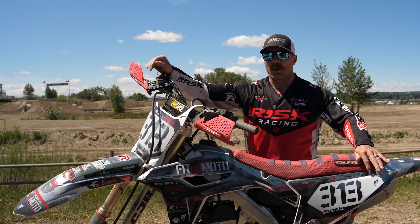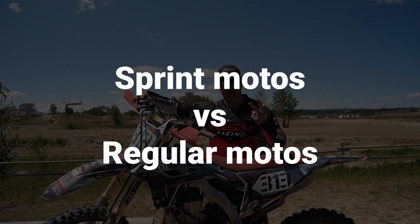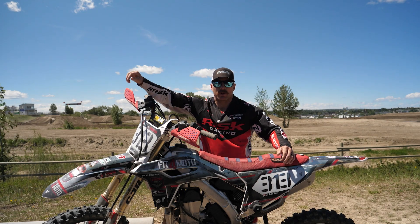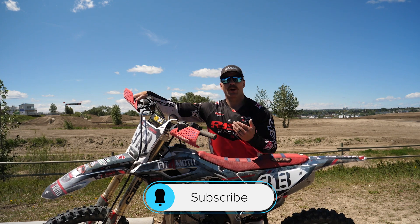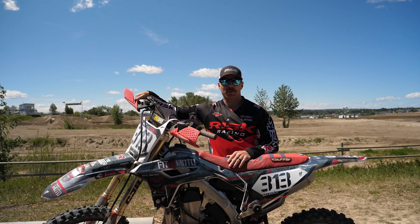We are leveling up the Fit for Moto channel, so make sure you check that out. Today's video is all about sprint motos versus regular motos — in what circumstance would you want to do a sprint moto when you come out and ride, versus when do you want to just grind out some actual motos? There are a couple of pros and cons to each depending on what you need to work on.